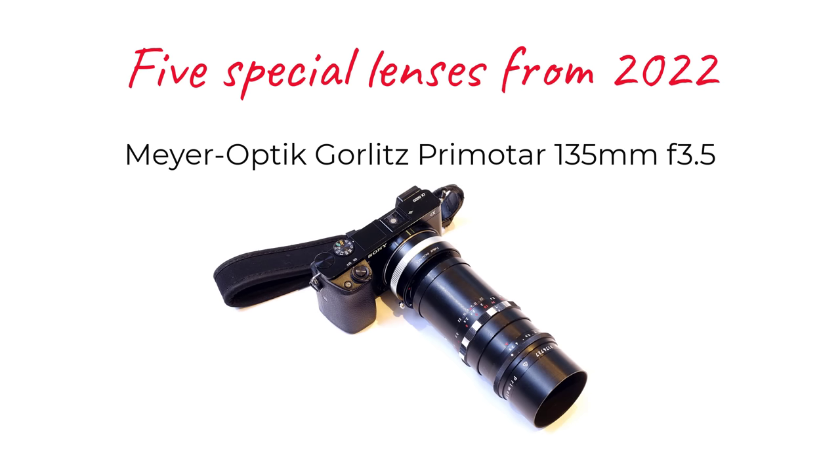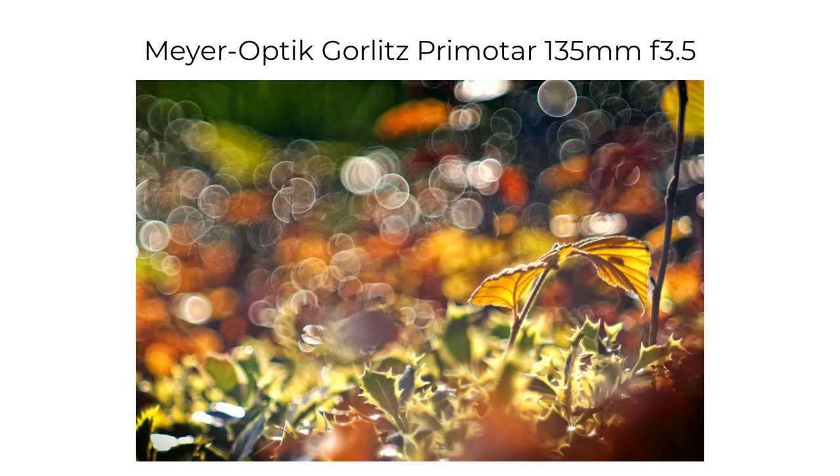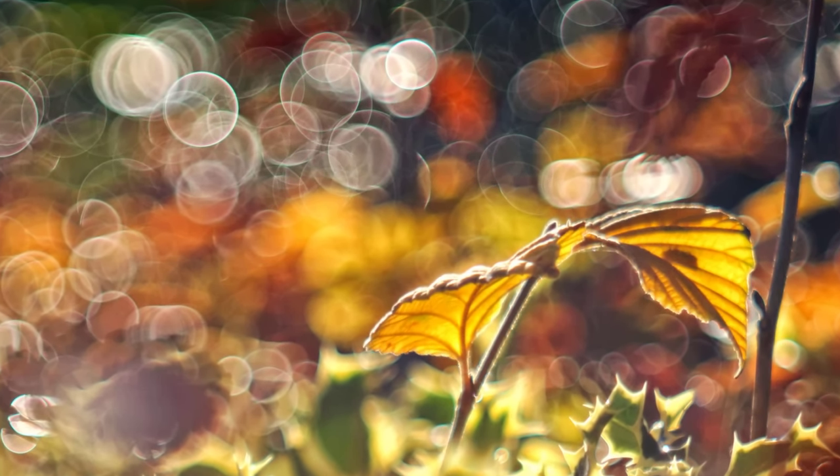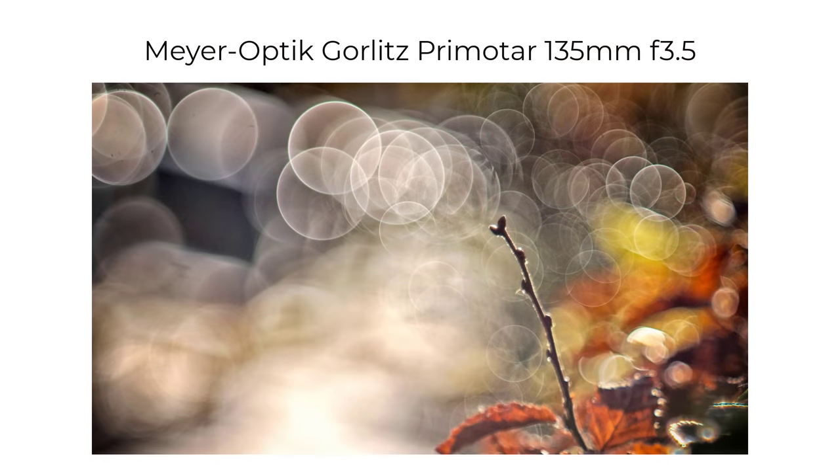And finally, in this group of lenses from 2023, I tried a Meyer Optik Görlitz Primotar 135mm f3.5 — described by its owner as his best-worst lens, and I can see why. This is a fascinating lens: maybe not the best stopped-down versus the competition, but a real soap bubble bokeh monster, and the main reason why I'm keen to try the Trioplan as well.